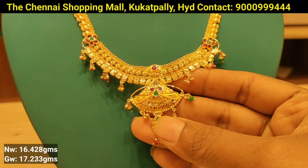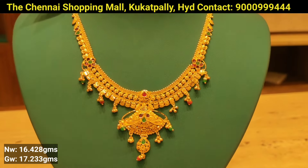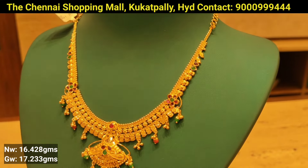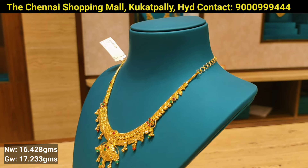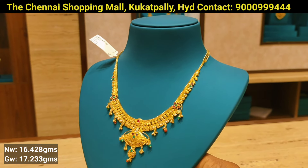This channel is a first-time visit, so please support us. You can follow the Instagram page for regular updates. This is the first model of the necklace, with 16 grams of gold weight.